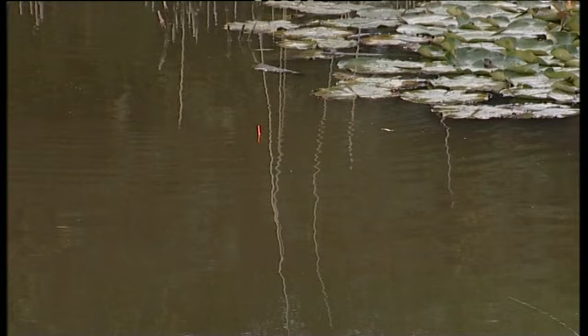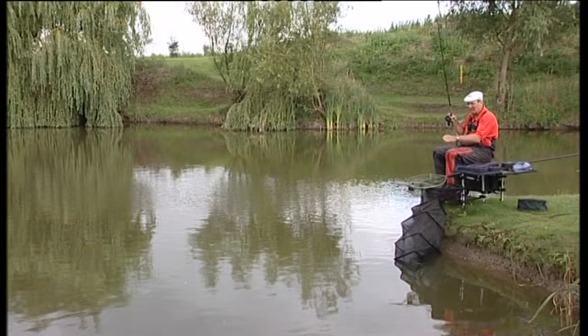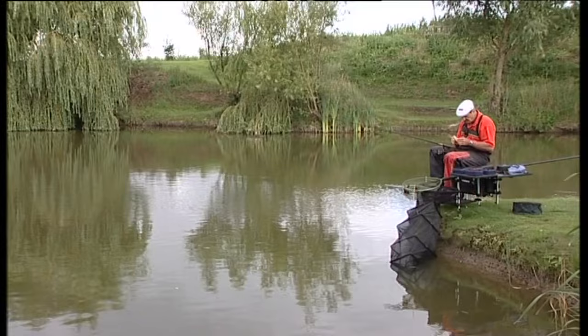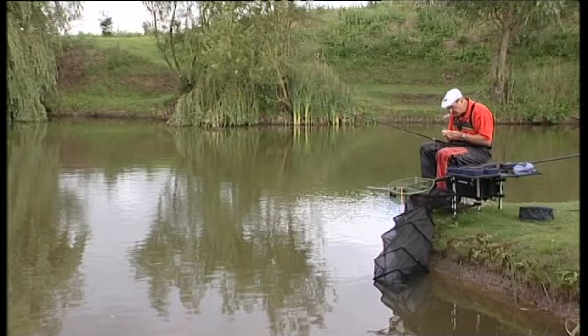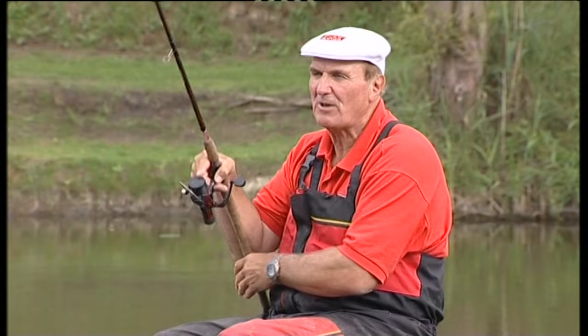The float itself - I've just got a waggler attachment on there, a T-bar waggler attachment so the line goes through here. There's a piece of silicon that goes over like that - these are brilliant. Your line doesn't get damaged, you don't need to put shot either side of the line, you can adjust the depth easily but it's still tight so it doesn't move when you're fishing. I've put a little bit of load on that waggler - I don't like a lot of shot on the line when fishing a waggler. Most of the weight is in the waggler itself.